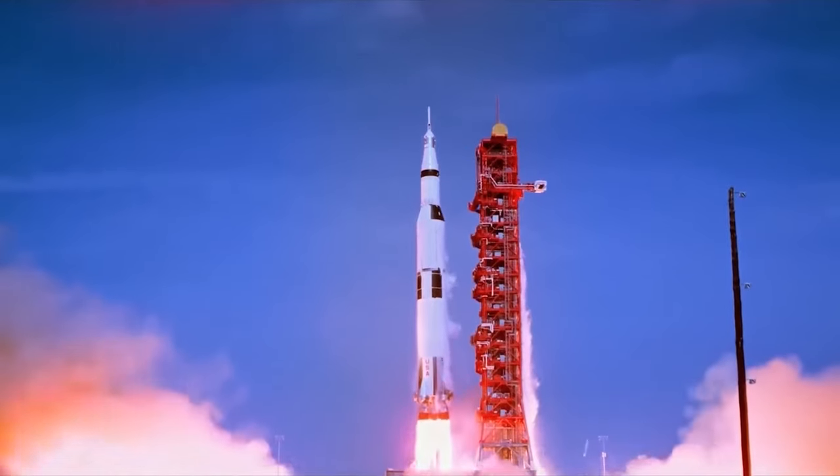This is Apollo, Saturn line, the final pressure is fine. Armstrong and Supervisor, Bill... Liftoff! We have a liftoff!